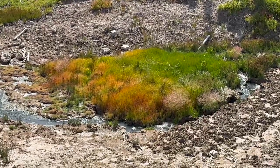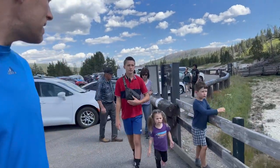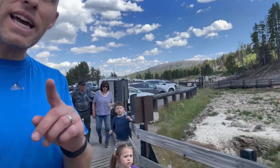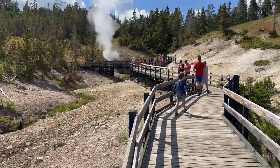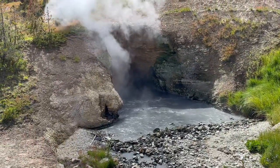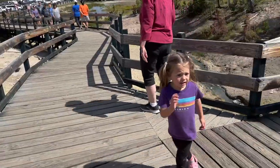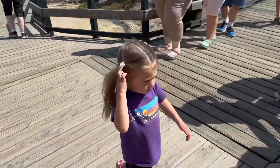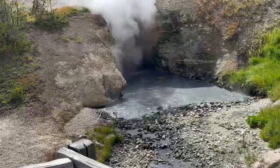That looks so pretty right there — look how bright the colors are! JoJo, Grace, come see the Dragon's Cauldron over here. Do you see it? Does that look cool? Look, it makes waves — that's crazy! And Dad, it smells so bad. Grace, come look at that — look at the Dragon's Mouth. It kind of smells like a dragon!